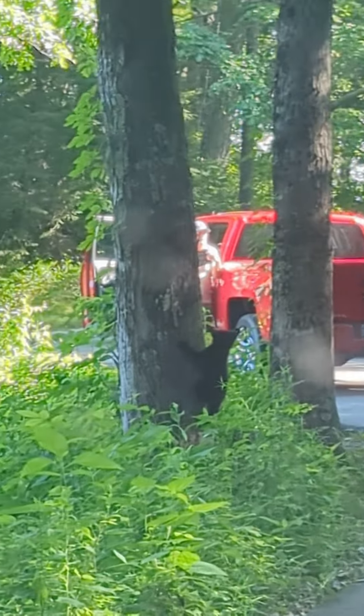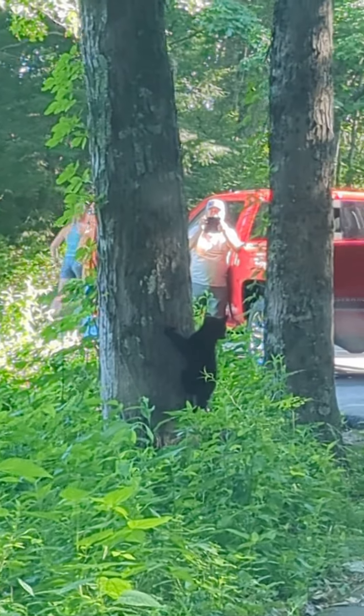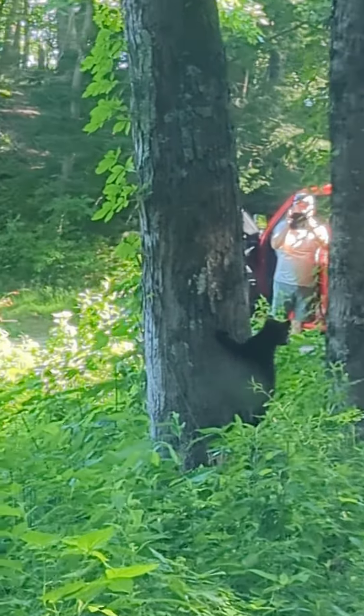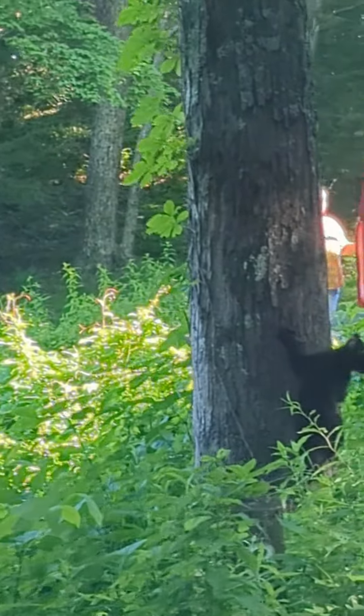Throughout our trip, we were lucky enough to spot several black bears. Remember to always keep a safe distance and never feed the wildlife, but seeing these magnificent creatures in their natural habitat was truly unforgettable.